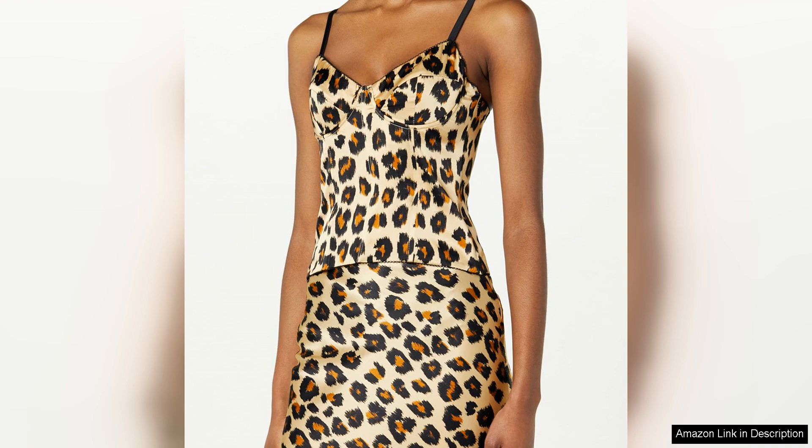The bustier is designed to be form-fitting and figure-enhancing, making it a perfect choice for special occasions or evenings out.